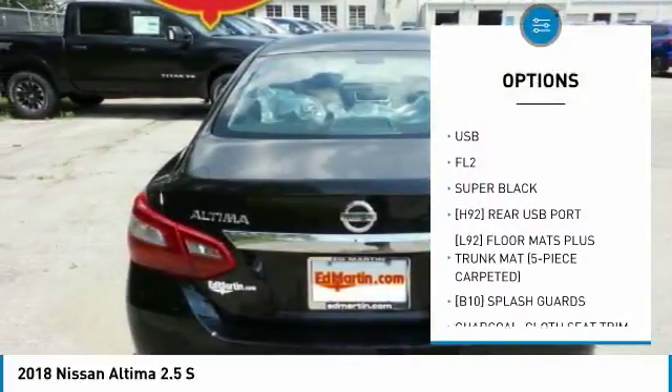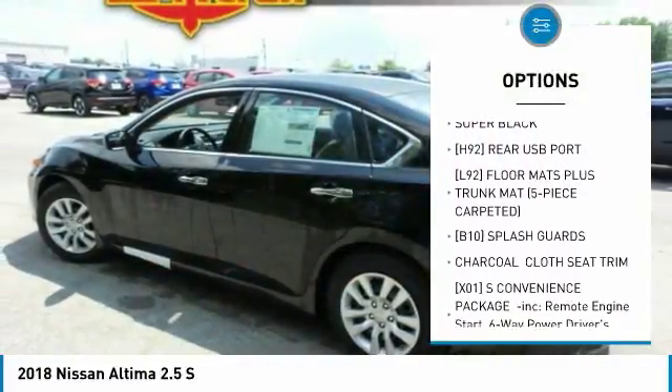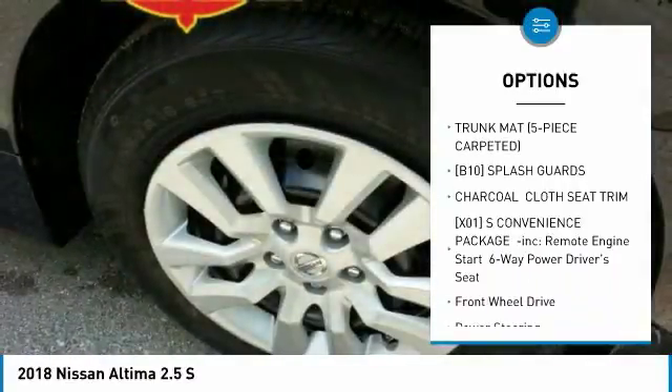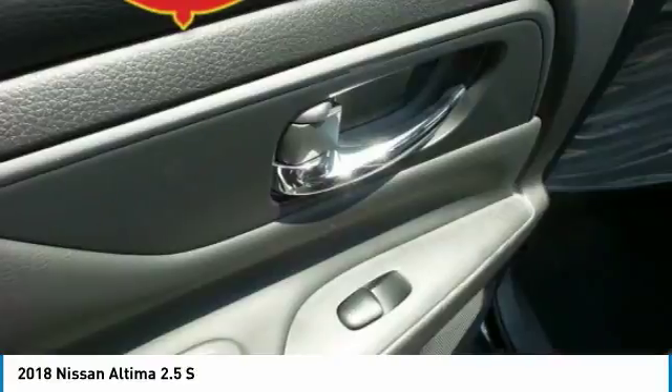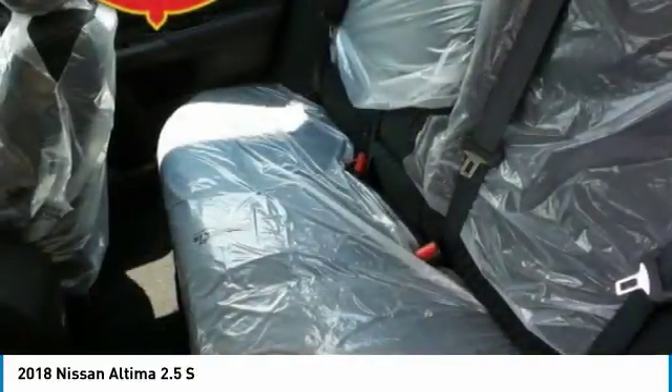Keyless entry, anti-lock braking system, steering wheel audio controls, traction control, stability control, Bluetooth, power steering, adjustable steering wheel, keyless start, cruise control.